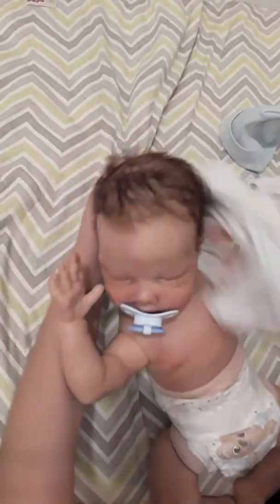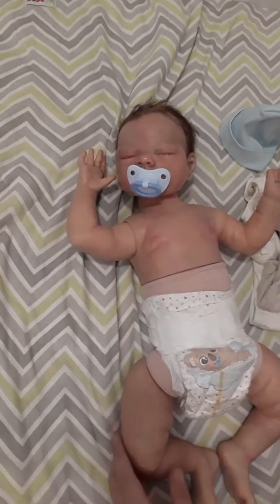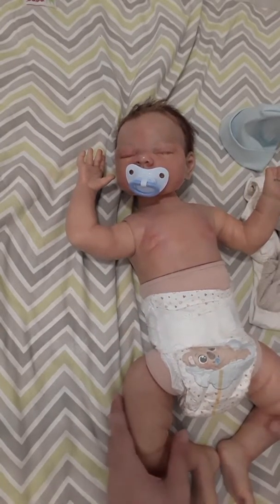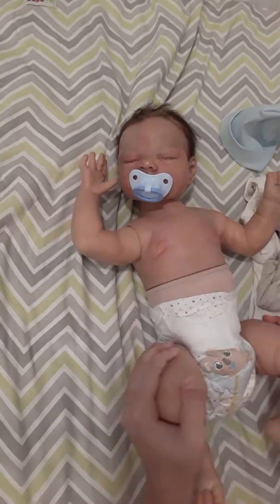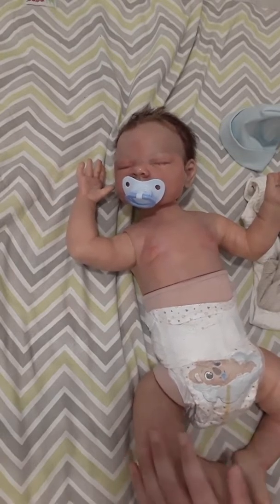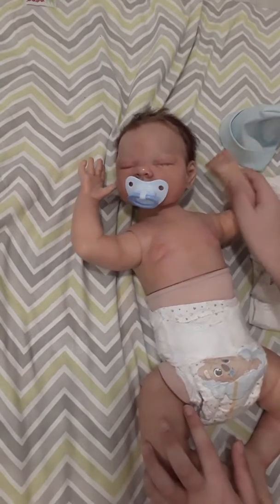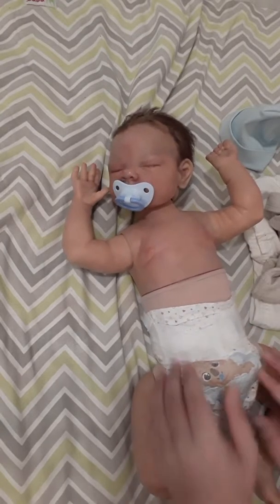So I'm going to tell you what I wanted to say. I decided I'm going to sell my silicone baby, and I will do another video about it, but for now I'll just explain.